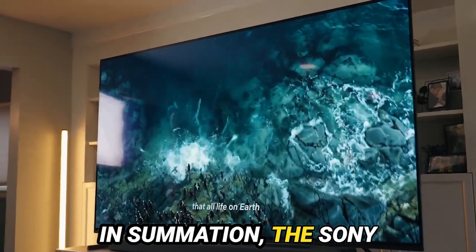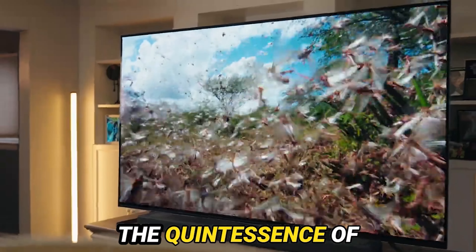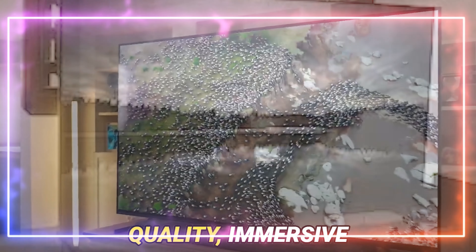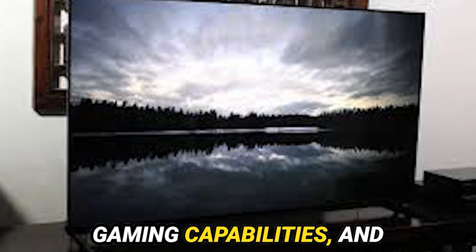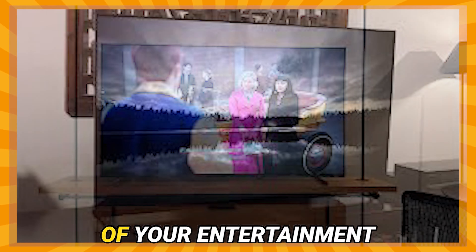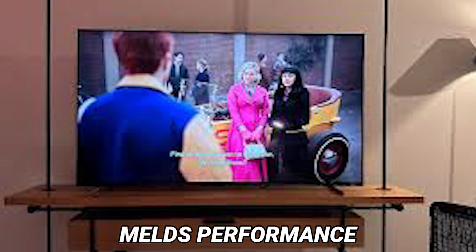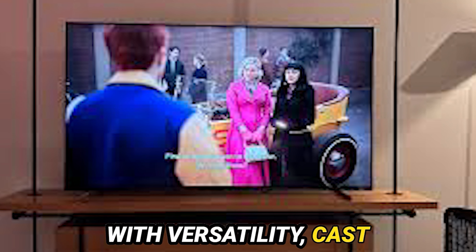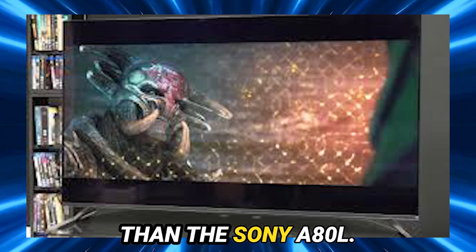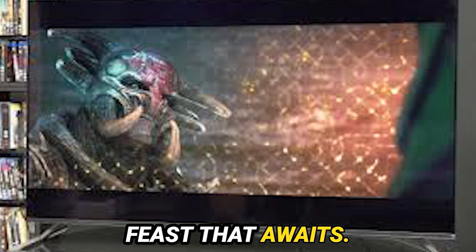In summation, the Sony A80L OLED TV is the epitome of perfection, embodying the quintessence of exceptional picture quality, immersive gaming capabilities, and intuitive smart features. It is a beacon of excellence that illuminates every facet of your entertainment repertoire. So, if you seek a television that seamlessly melds performance with versatility, cast your gaze no further than the Sony A80L — your eyes shall be eternally grateful for the visual feast that awaits.